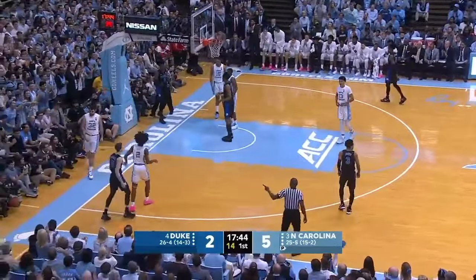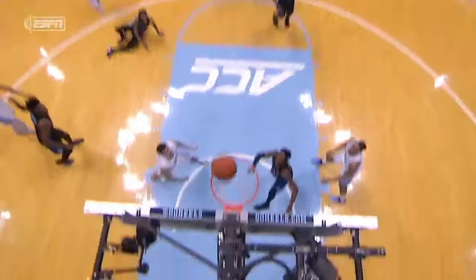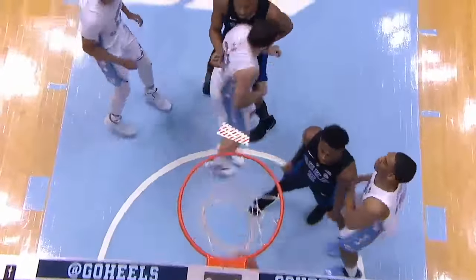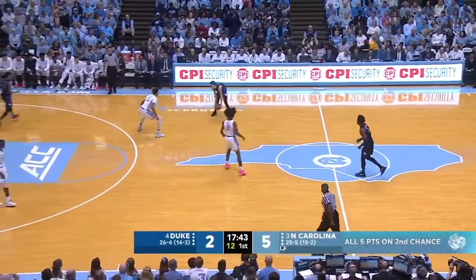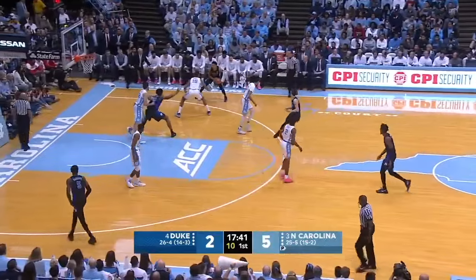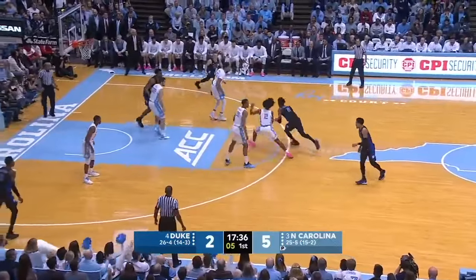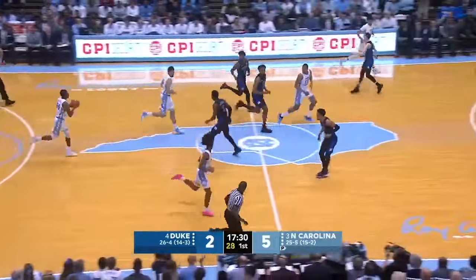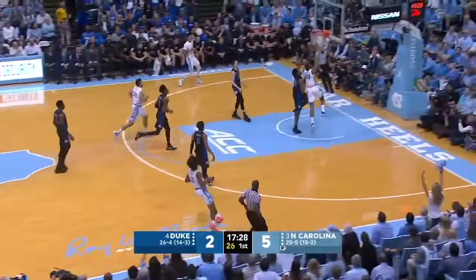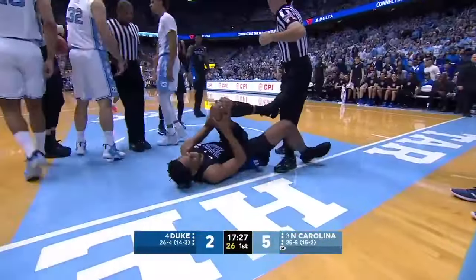Barrett drives to the right baseline, tries to pass it into the left corner — his pass tipped out of bounds by the Heels. Duke will have possession, 14 on the shot clock, 17:44 to go first half, an early 5-2 Carolina advantage. All five of Carolina's points have been second chance points. Reddish almost went over and back saving the inbounds, but he does save it — ends up to Jones on the right sideline. Duke doesn't have great spacing on this possession. O'Connell misses the right wing three. Rebound to Kenny Williams. Tough pass ahead to Brooks — great catch. His shot blocked from behind, and a foul is called on Bolden. And Bolden is hurt.